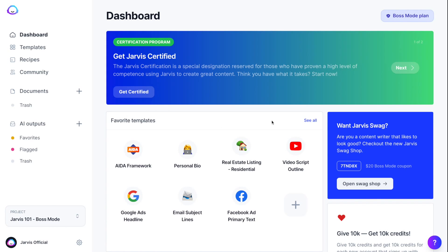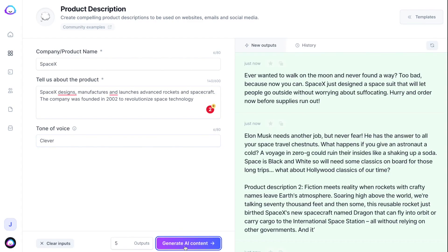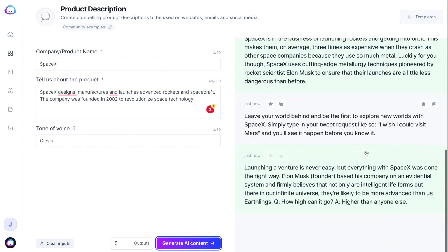So how does Jarvis work? Choose from over 50 different writing skills Jarvis already knows. Simply tell Jarvis about what you're selling and then press generate. Instantly, before your eyes, watch Jarvis write content for you.